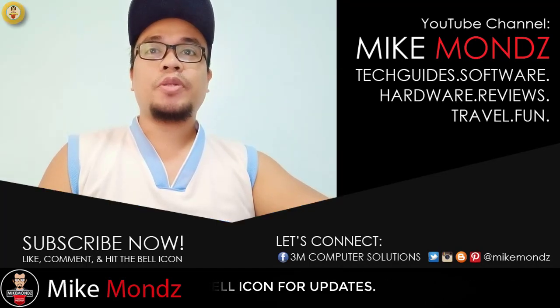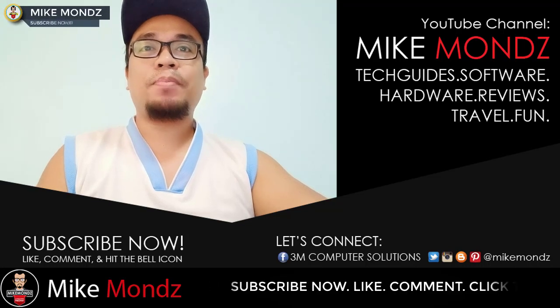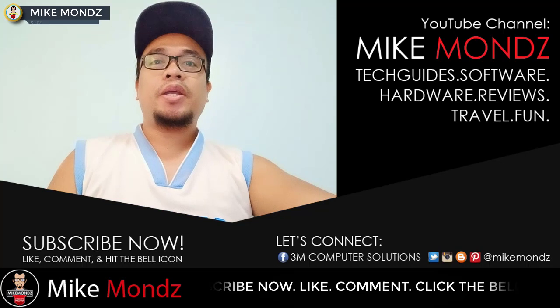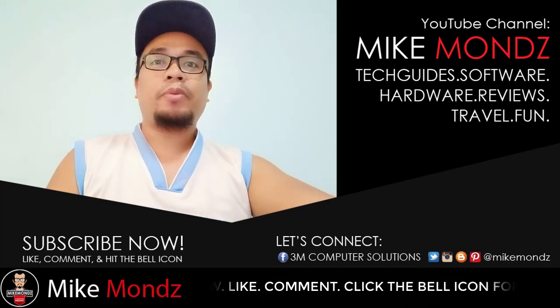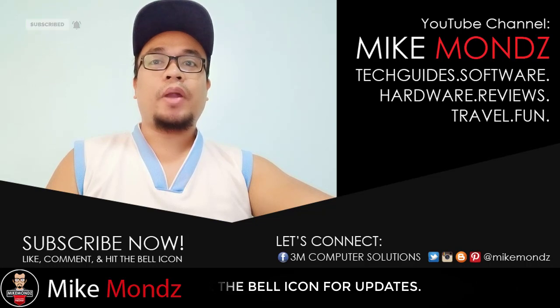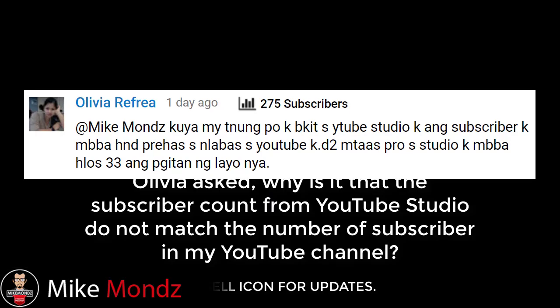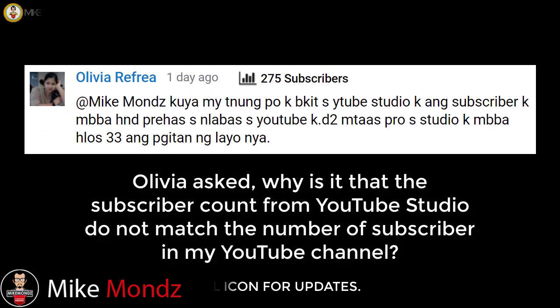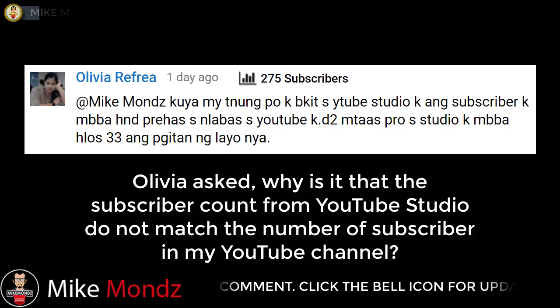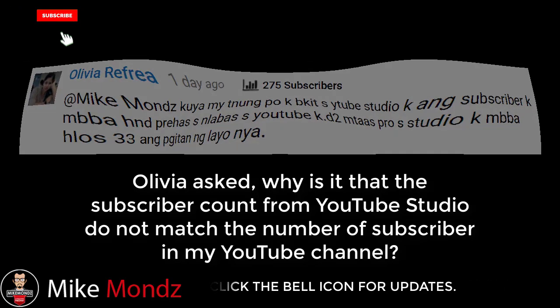One of my subscribers named Ophelia Refria asked me about a subscriber count issue. She had an issue about the number of subscribers on her channel which did not match the number from the creator studio. Olivia asked in her comment: why is it that the number of subscribers in YouTube Studio does not match the actual number of subscribers on her YouTube channel?